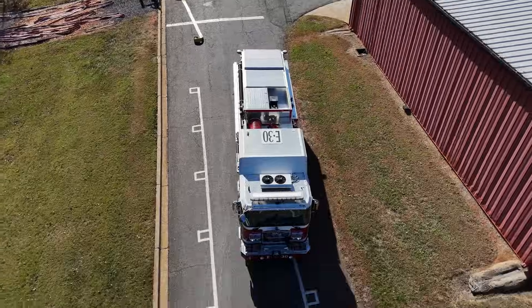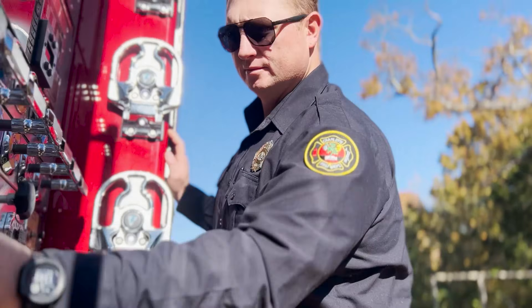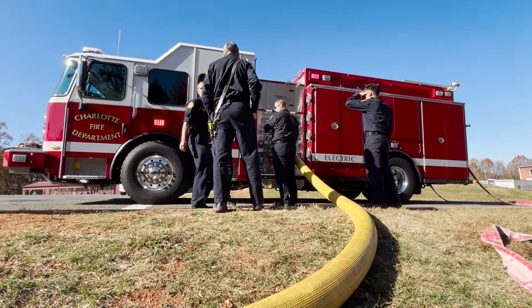Ready to run. I think one of the weirdest things for me is how quiet the truck is while it's pumping — the discharge from the lines, the pump itself, is louder than the truck.